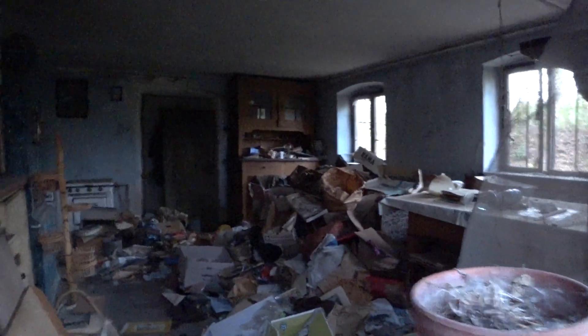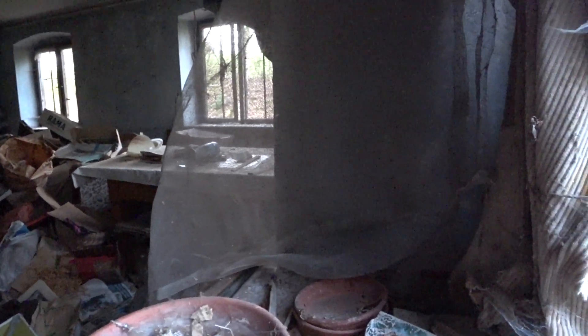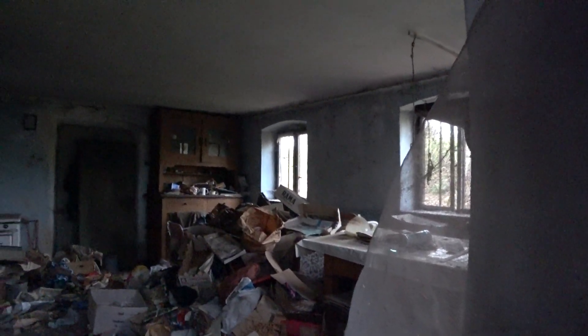Hier die ganzen Gläser. Der Fleischwolf, den man wie so einen Schraubstock am Tisch befestigen kann, der liegt auch noch da. Da hinten sieht man nicht viel, weil da ein Insektennetz im Weg ist. Da sind noch alte Blumen. Ungefähr das gleiche Messer habe ich auch, aber halt nur in Gold. So Fake-Kram heute. Wahnsinn. Ist bestimmt 1980 oder so nicht mehr bewohnt.